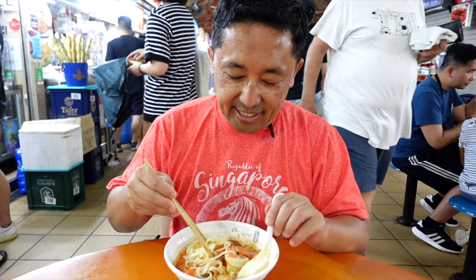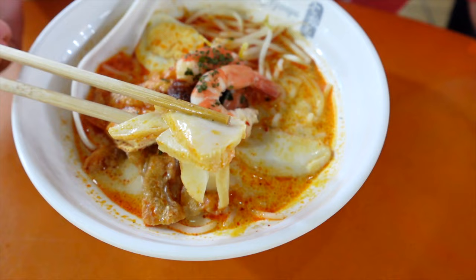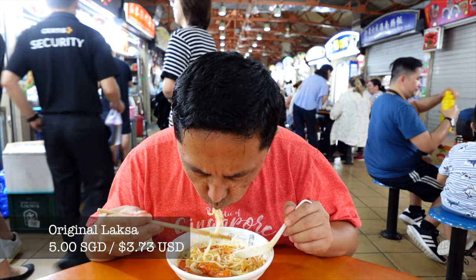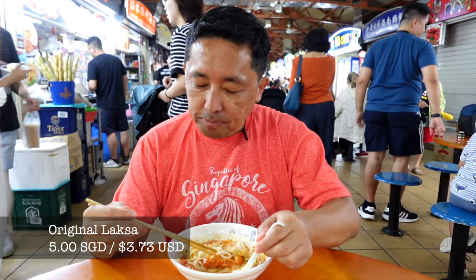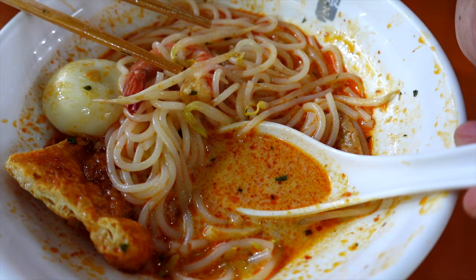Okay guys, this is laksa — it's a noodle which actually has curry, a coconut curry kind of broth. It has tofu in here, has some shrimp, has some sprouts, fish cakes. Look at that. Let's stir this up, get all the flavors together. Add some nice rice noodles in here as well. Wow, this looks so good guys. We'll try a little bit of fish cake here along with some noodles and sprouts. First bite. Wow, oh — that coconut curry broth. That's so good. I love coconut curry. This broth is just spot on — not too sweet, perfect flavor in terms of the spice of coconut curry.